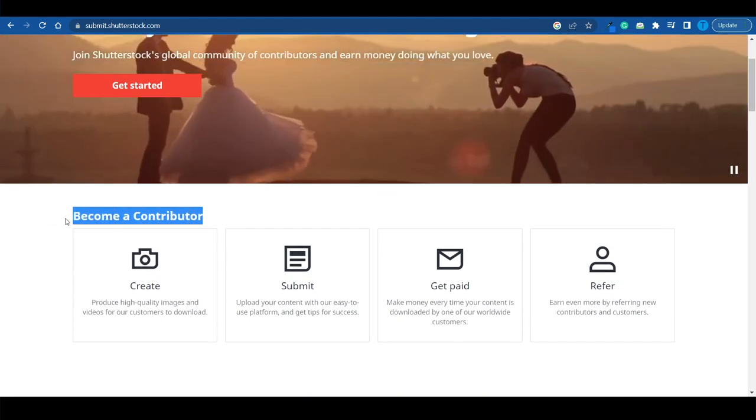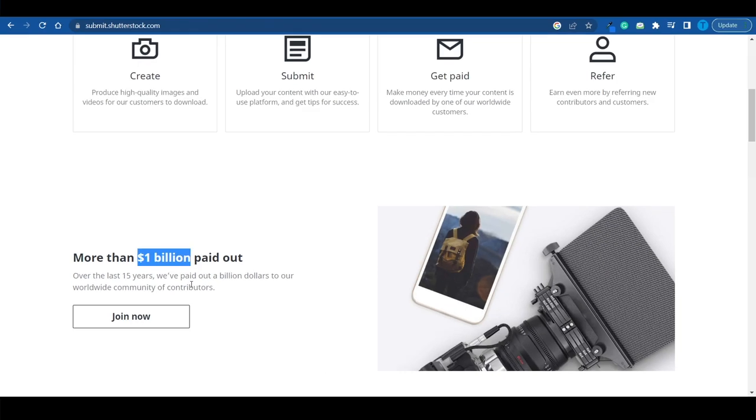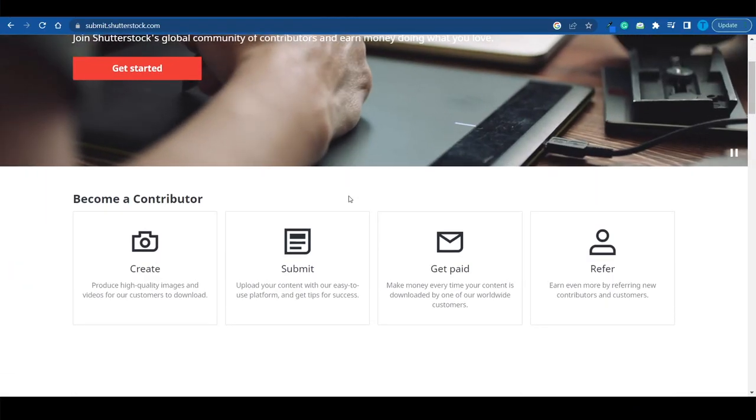What you want to do is become a contributor. In case you're wondering how much money is on the table, we're talking about over a billion dollars — with a B — paid out to their users over the last 15 years. This is one of the biggest marketplaces for stock footage, where people passionate about photography upload their photos to get paid.